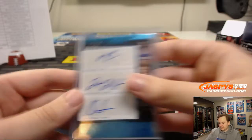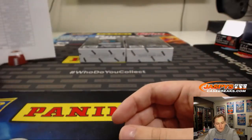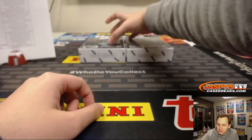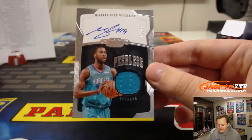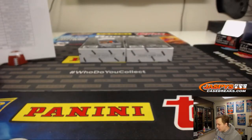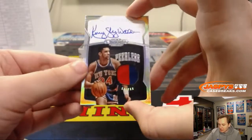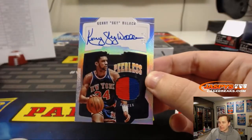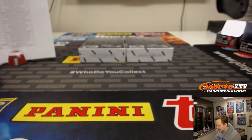Three randomizers to do. We got a Michael Kidd-Gilchrist, 17 out of 49 for the Hornets, jersey and autograph — Charlotte Hornets, that's Daniel P. And a two-color patch and autograph number to 15, Kenny Skywalker for the Knicks — New York Knicks, going out to Thomas F.